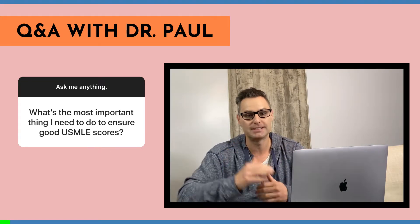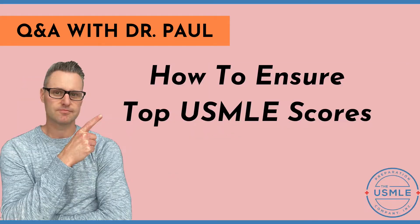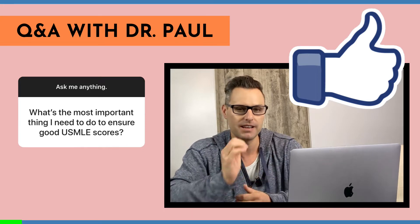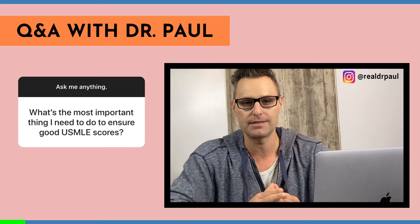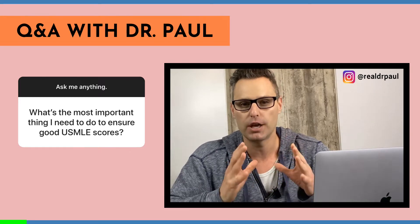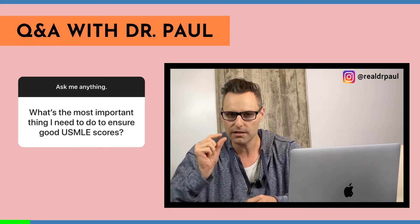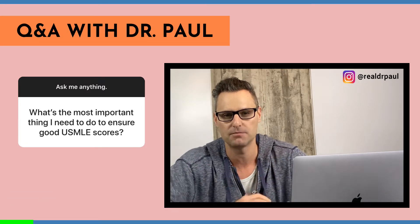Good USMLE scores are at the top of your list of things to do. Stick around, that's what I'm going to be talking about today. Let's talk about what's the most important thing that you need to do to get good USMLE scores. This is one of those questions where students are hoping for that one little secret, that magic bullet that gets them to the top of the chain.